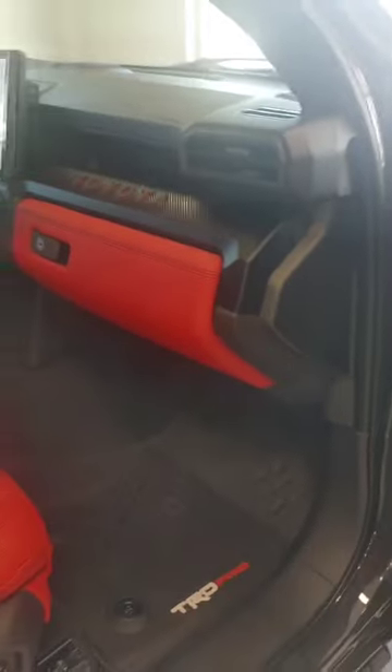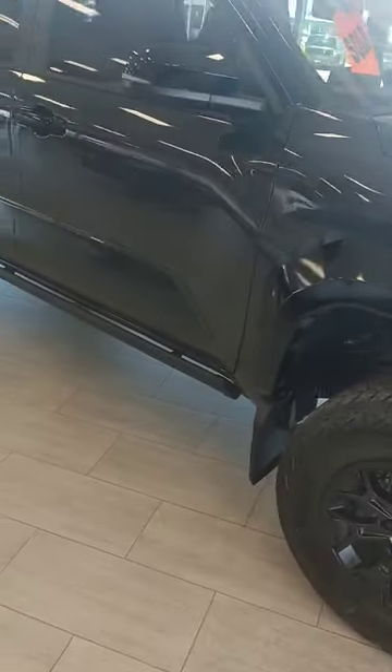We're not going to see too many of these, but we're pretty excited to have this one. We can get several different trim levels of the Tacoma — come on in and check them out today.